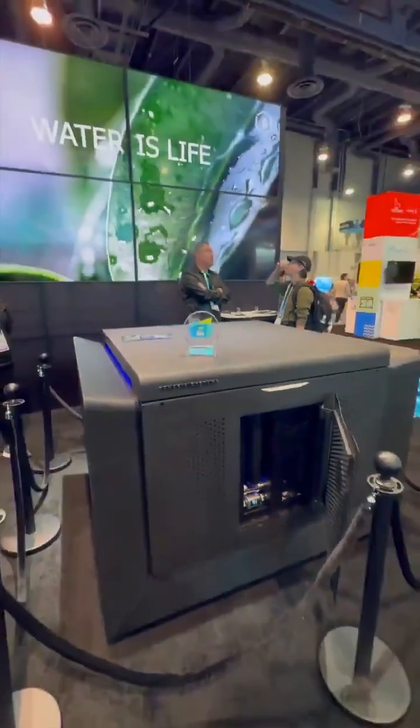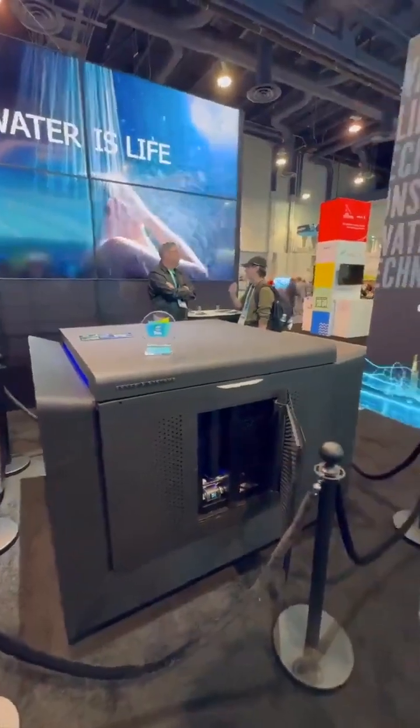We do a lot with the government, but this is the very first day that it's been open to the consumer market, so you're catching it early on. This unit is designed to go next to a house and generate all the water you need — it can replace a well, it can replace city water, and we make bigger units that can do even more.